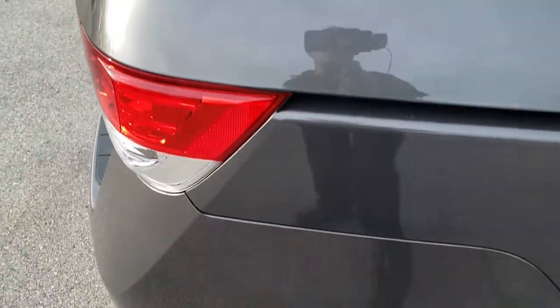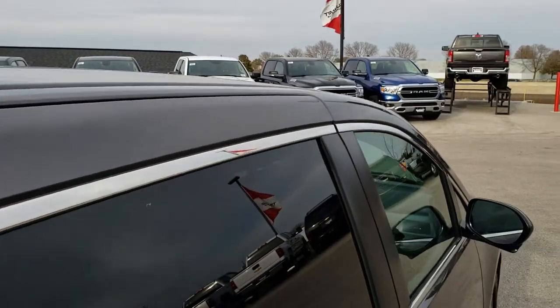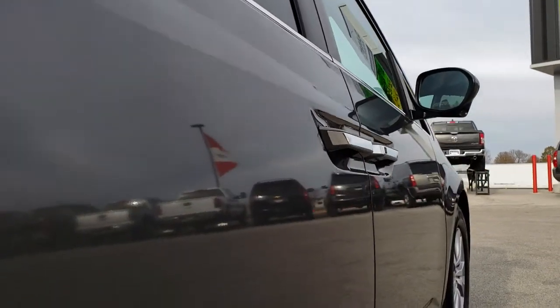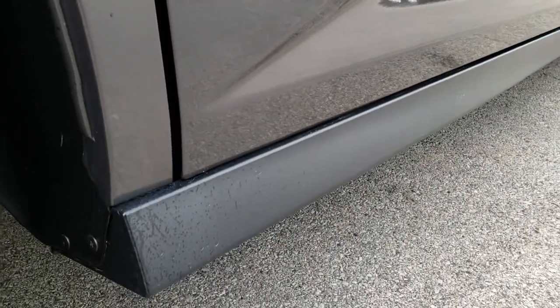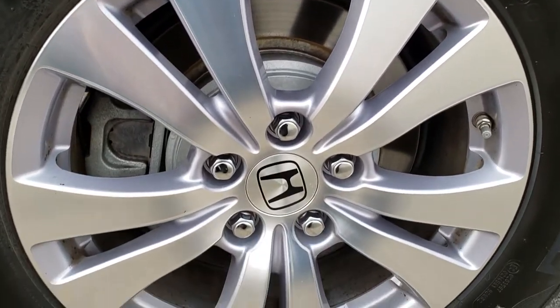We take these HD videos so if you are far away, or even if you're close by and just cannot make the trip down, you can still see the vehicle, hear the vehicle, and have confidence in what you're looking at before you even get here. I sell a lot of vehicles out of state, so that also helps with out-of-state customers to see the video, make sure they're getting a high quality vehicle, and make sure the trip is worth it.